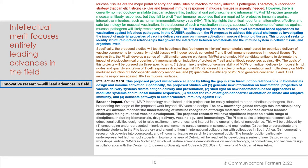The intellectual merit section focuses entirely on leading advances in the field. 'The proposed project will advance science' — a very direct statement — 'by filling the gap in structured function relationships in biomaterials design and immune activation.'